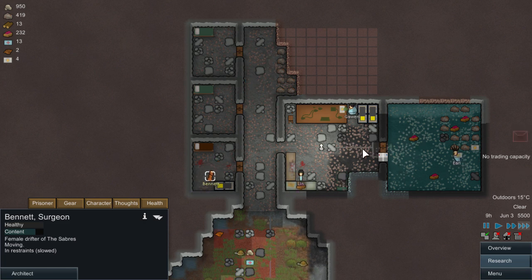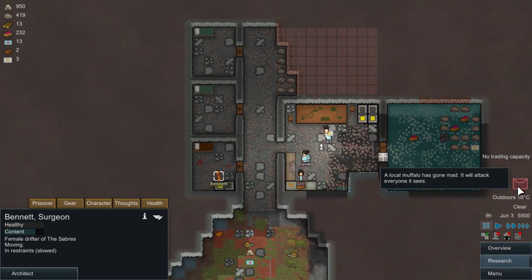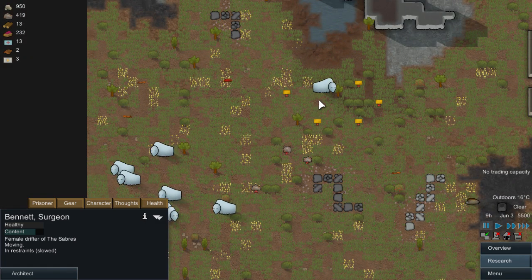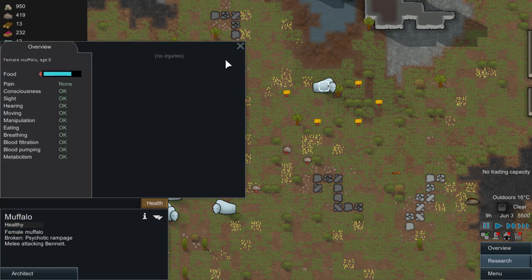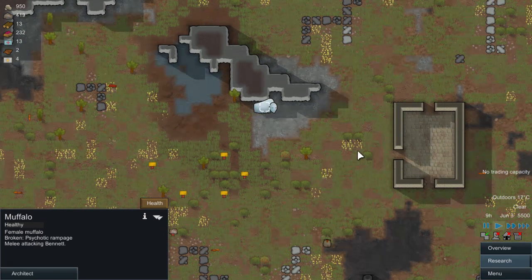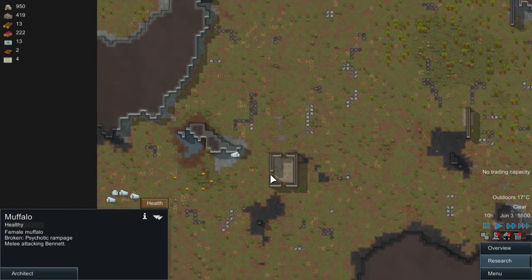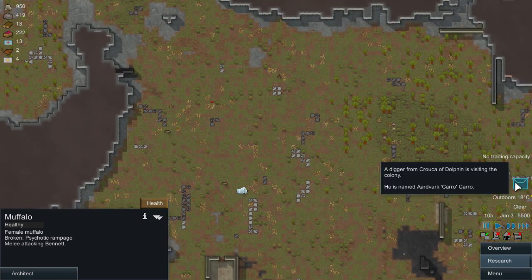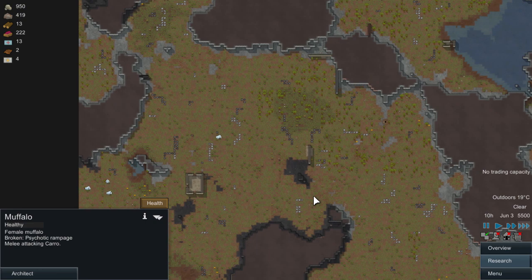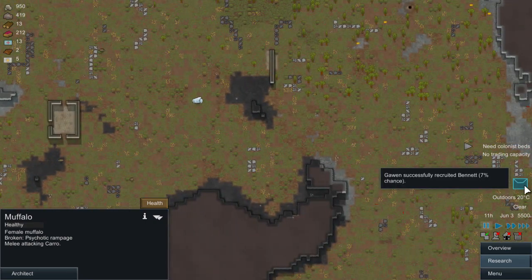Local muffalo has gone mad! Which one is it? This one. They actually age now as well - animals. Well, the muffalo can be deadly so we'll have to observe him. As soon as he comes near the base - the digger is visiting the colony, that's fine. Will you meet the muffalo? Oh you will! Recruited Bennett - that's fine.